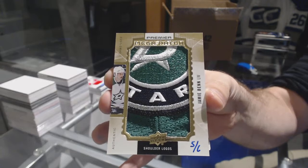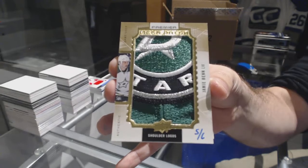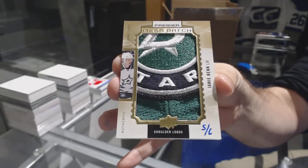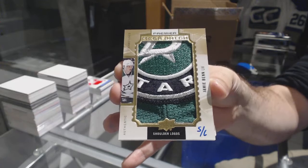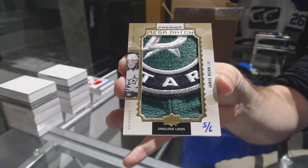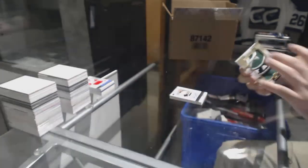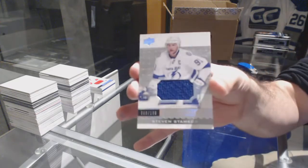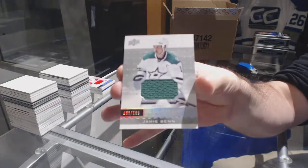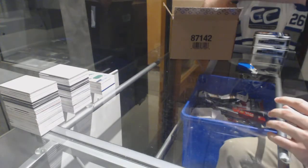Mega patch shoulder logos — Jamie Benn. Wow, that is filthy! For the Tampa Bay Lightning again: Steven Stamkos to 1.99, and 1.99 Jamie Benn. That is one of the nicer mega patches I've seen so far, so that's nice.